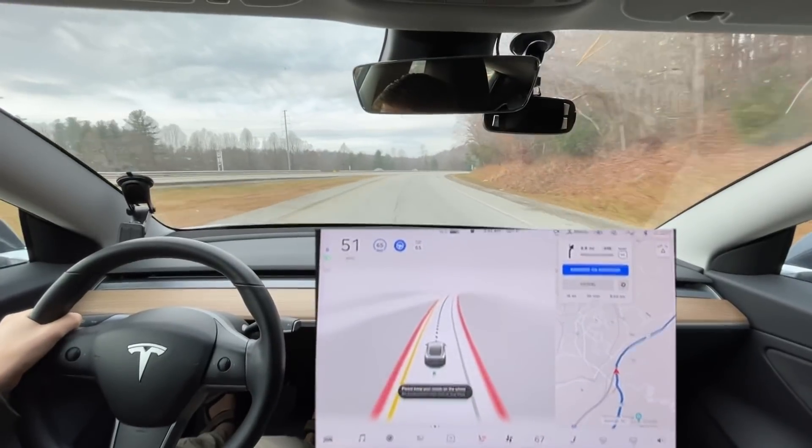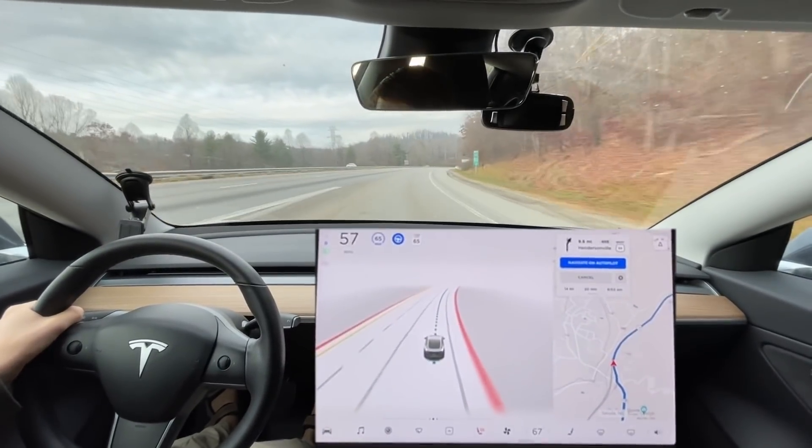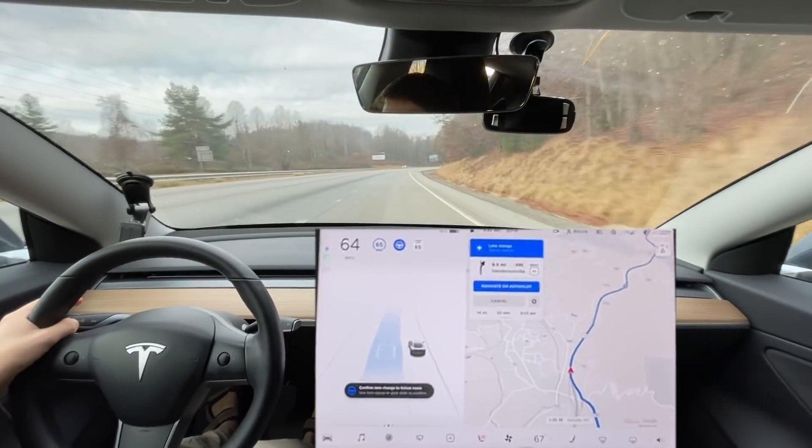And it keeps going far too much to the right, coming in right here. So I think we're going to get a disengagement every time. Until then, we've done this drive multiple times with zero disengagements.